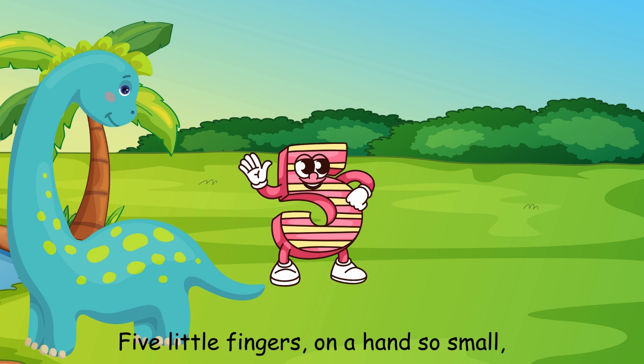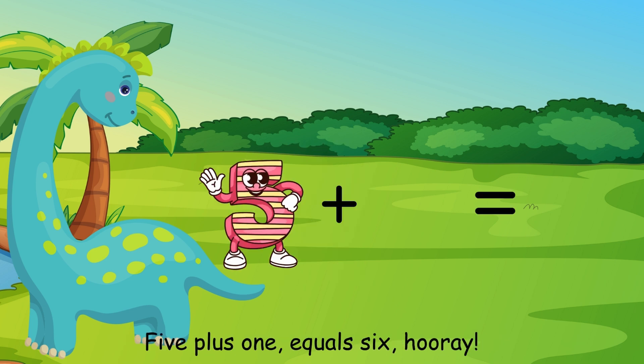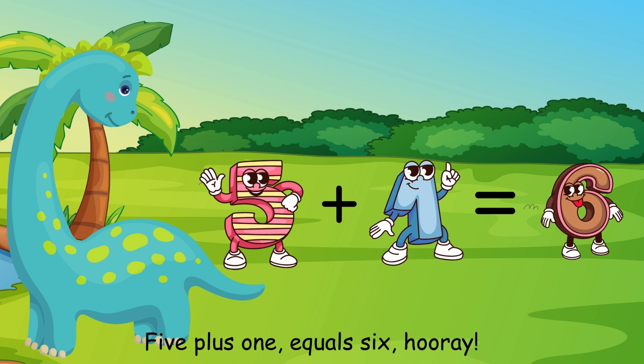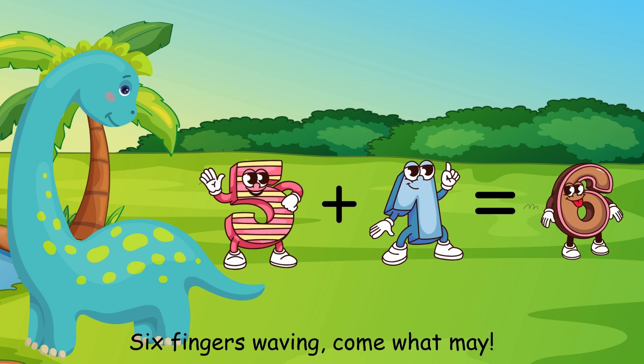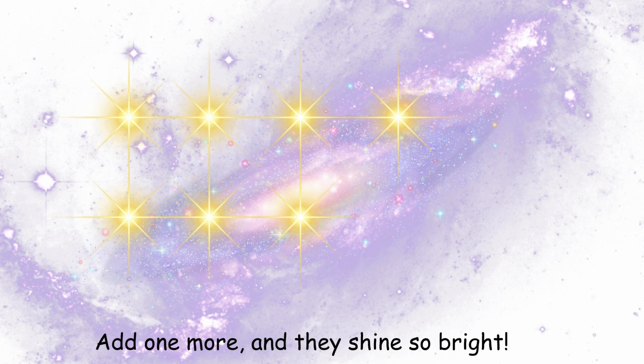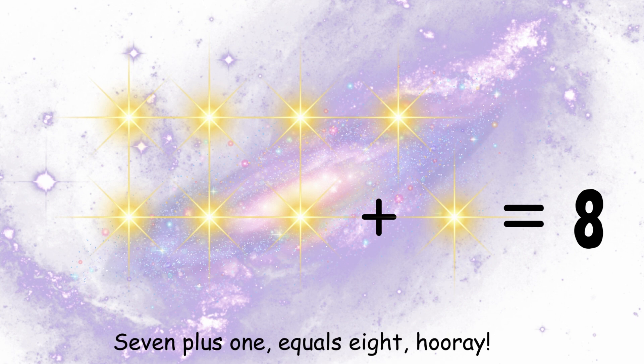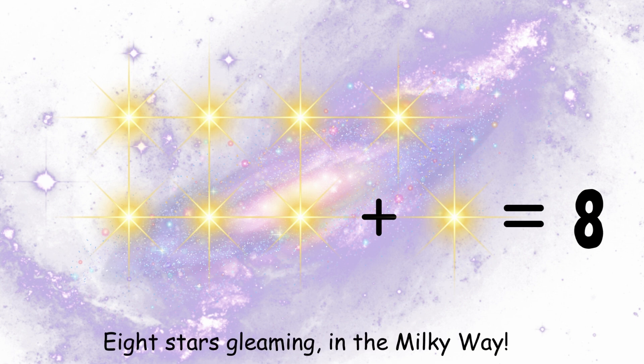5 little fingers, all so small — add 1 more and we'll count them all. 5 plus 1 equals 6, hooray! 6 fingers waving. 7 bright stars twinkling in the night, add 1 more and we shine so bright. 7 plus 1 equals 8, hooray! 8 stars gleaming in the Milky Way.